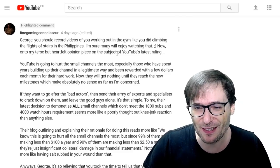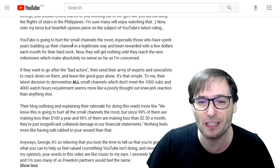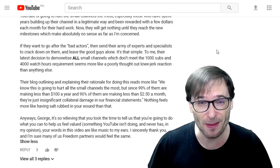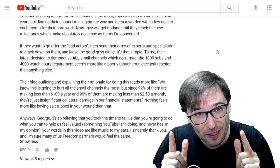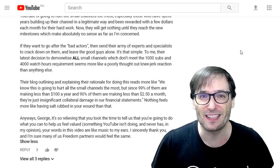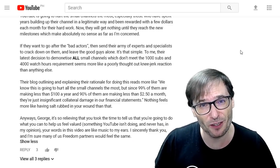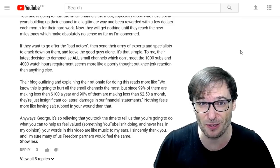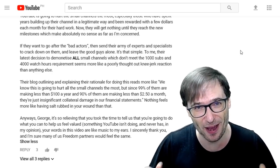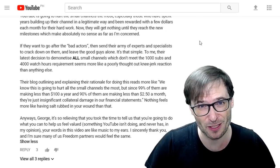Now for my terse but heartfelt opinion on YouTube's latest ruling, the 4k/1k rule: YouTube is going to hurt small channels the most, especially those who have spent years building their channel legitimately and have been rewarded with a few dollars each month. I'm going to mention the 'C thing' again — our project that will help you replace those few dollars a month if you get demonetized after February 20th. The C thing will let you make about the same as you're currently making on YouTube. I can't tell you more yet, but you'll understand when I can. Small channels will get nothing until they reach the new milestones, and that's the part we're going to fix.